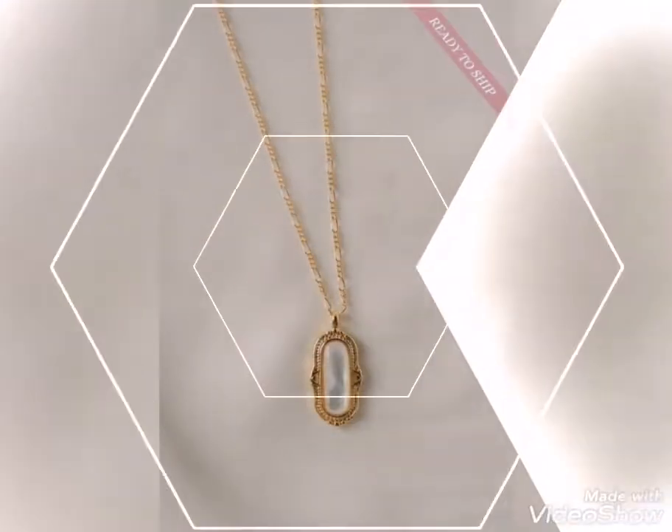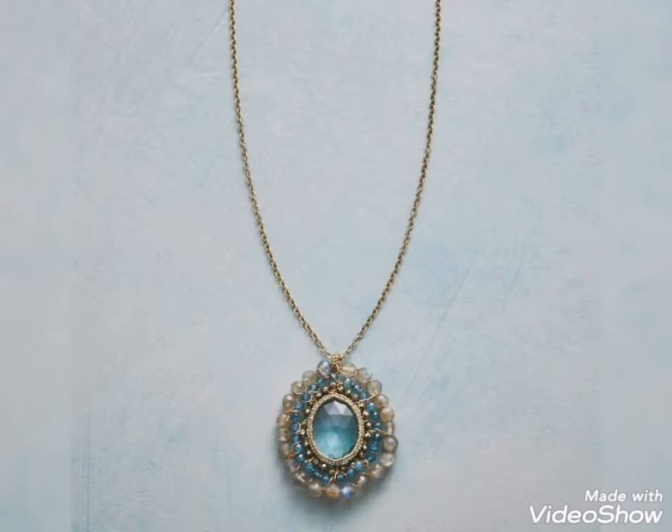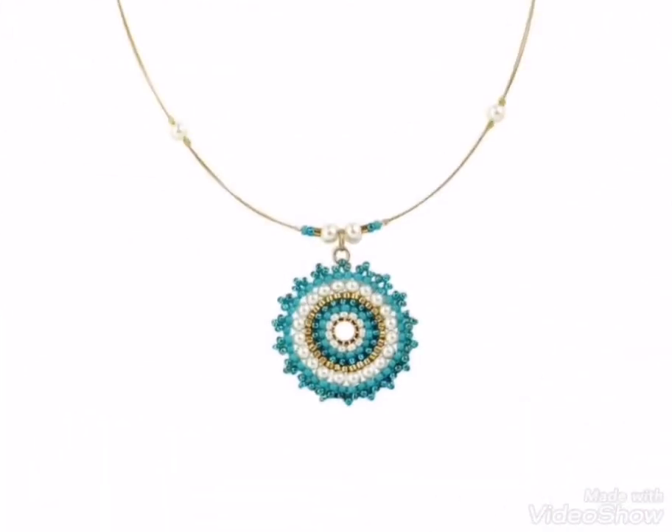You can consult with your jeweler as it is same to same — this pendant, locket, and necklace are ready in fancy beads and stones.